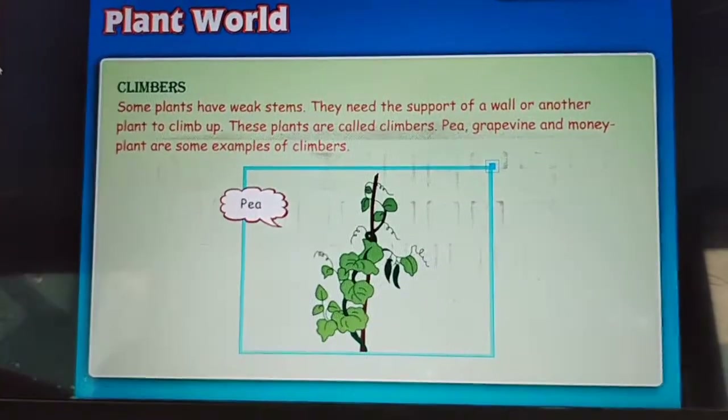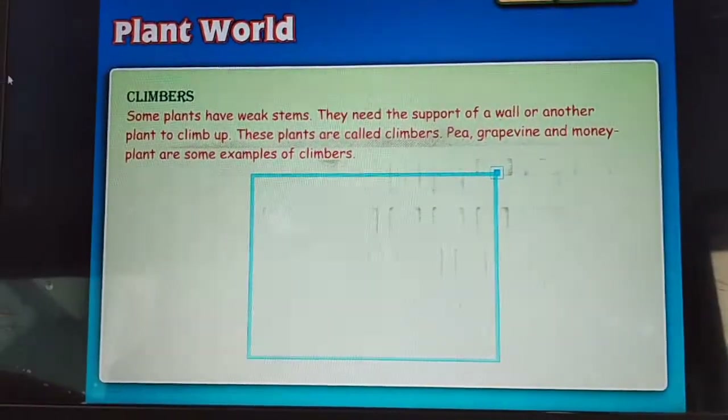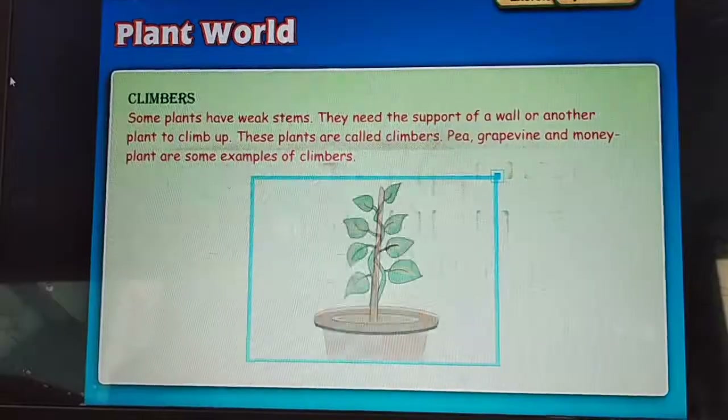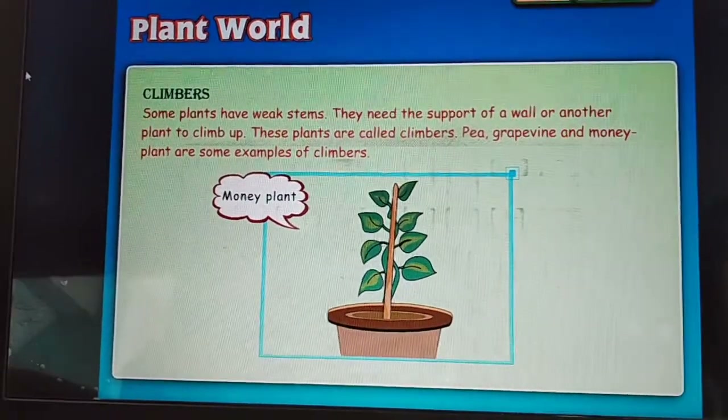Climbers: some plants have weak stems. They need the support of a wall or another plant to climb up. These plants are called climbers. Pea, grapevine and money plant are some examples of climbers.